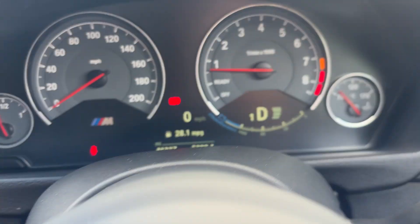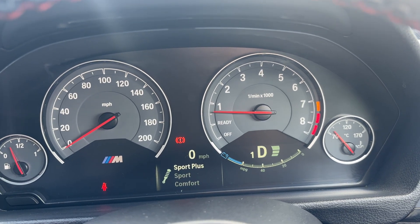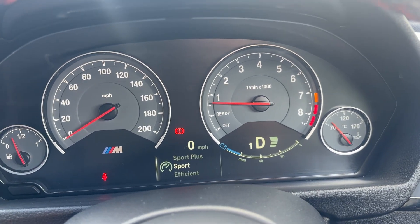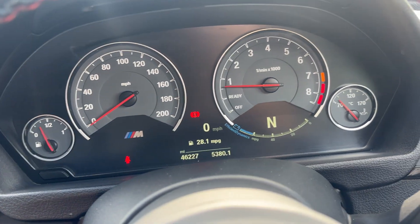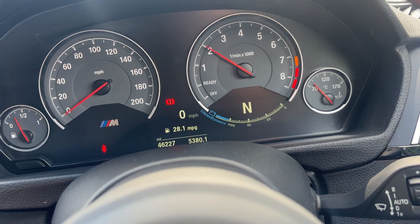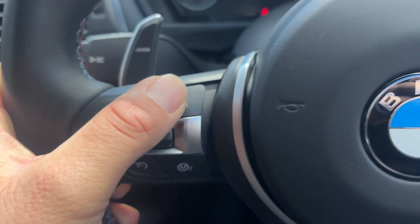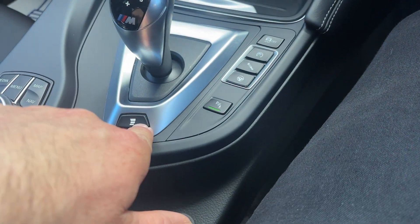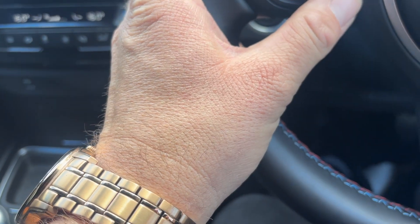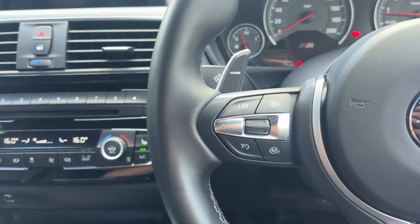These little buttons alter the ferocity of the gear change on the car. We've also got this steering button with Comfort, Sport, and Sport Plus modes for steering, suspension, and throttle response. The M1 and M2 buttons can be set up to have all four of these settings exactly the way you want them — a very, very well specced machine.